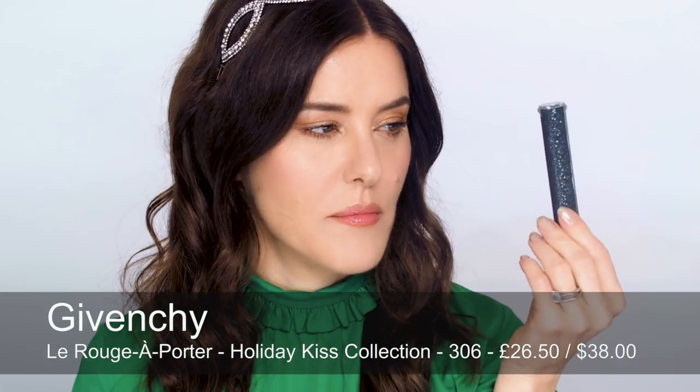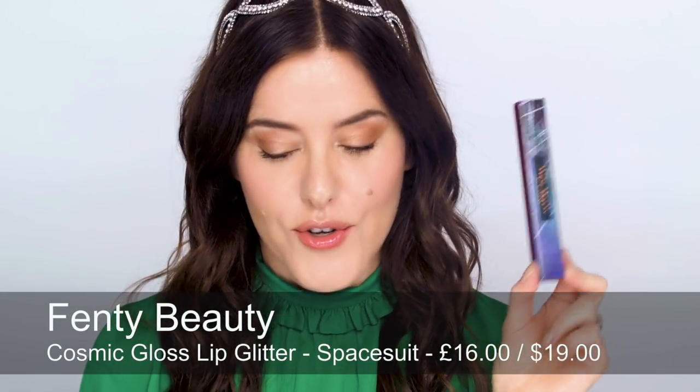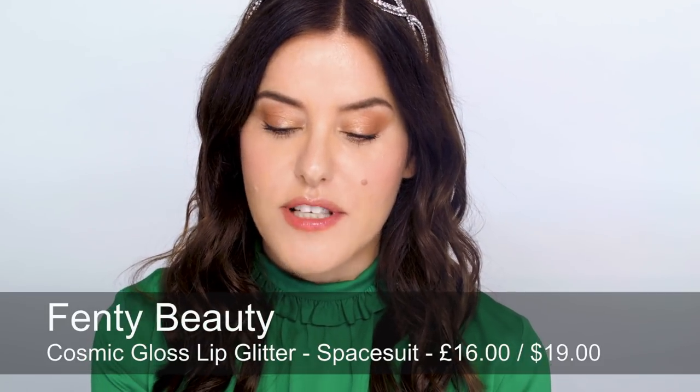Two individual lip products I really like from the holiday collections: first, the Givenchy Rouge Aporta, and this is just beautiful packaging. It sort of feels like snakeskin but it's not — it's made out of lots of mini sequins. Feels really nice, looks very sophisticated, and inside is a sheer dark reddish brown that on the lips just looks like a really healthy, lush colour. And the Fenty Beauty Cosmic Lip Gloss — their holiday lip gloss — is very glittery and holographic, quite peachy with lots of iridescent pearl. The packaging is also holographic, so it's very of the moment.